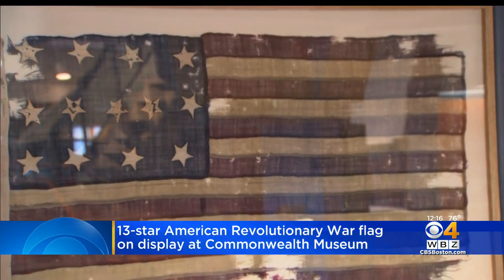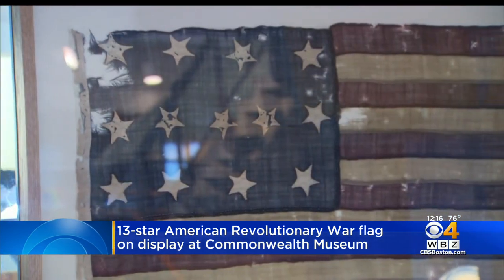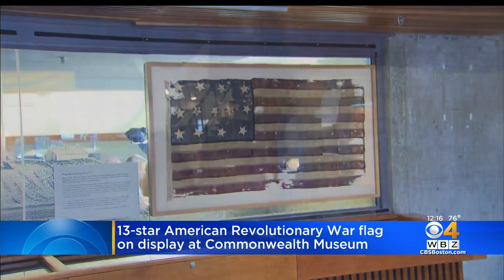It's believed that this hand-woven, hand-sewn flag flew at Fort Independence in Boston Harbor during the war. The flag will be on display during regular museum hours and admission is free.